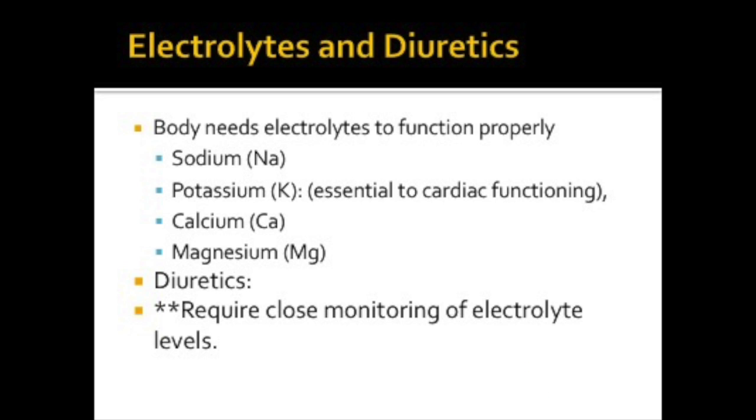Our bodies must have electrolytes to function properly. The major electrolytes are sodium, potassium, calcium, and magnesium. We can replace these electrolytes with IV or PO supplements. Diuretics, in general, disrupt the exchange of electrolytes in the tubules of the nephron. When most sodium is caused to be excreted, water binds to the sodium and follows it out during urination. This leaves you with a much lower blood volume and decreases your blood pressure — that's why we frequently use these medications for hypertension. Other valuable electrolytes may be lost, so these medications require very close monitoring of electrolytes.